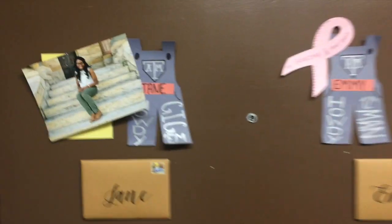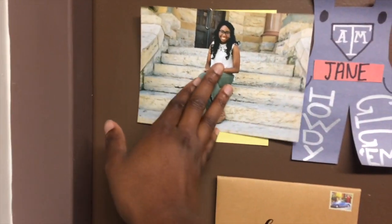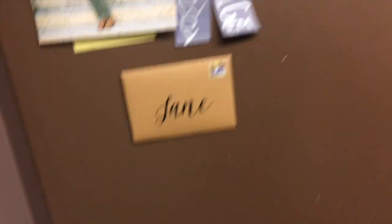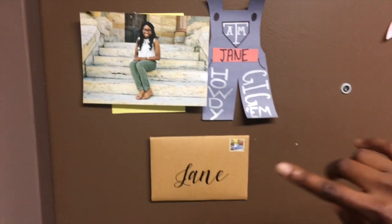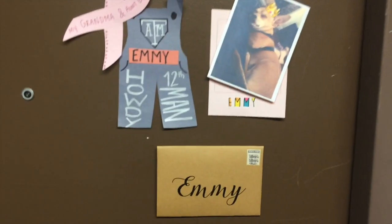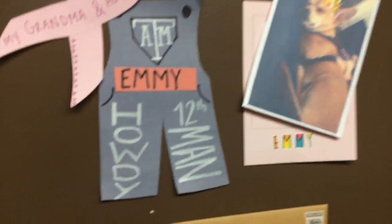Okay, so this is our door, and our RA gave us a picture. Mine's kind of crooked. It just says our names on it, and this past semester she made a new one for new people. Here's Emmy's side, and here's Toby, our roommate for next year, and Emmy's dog.